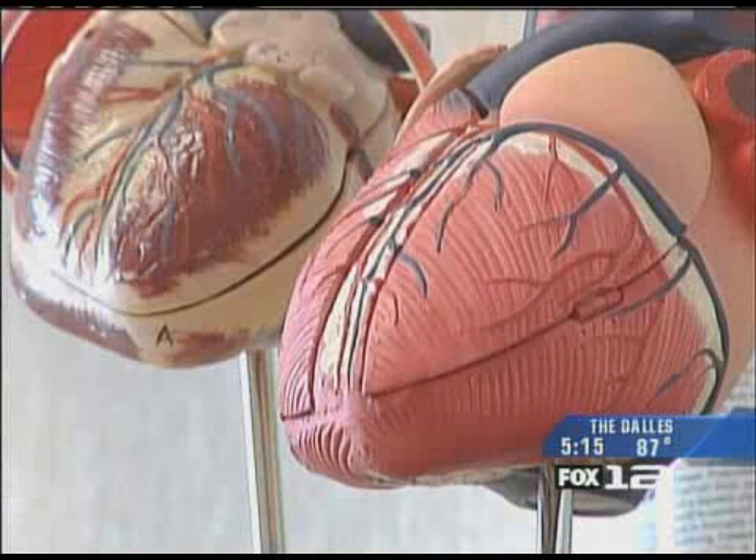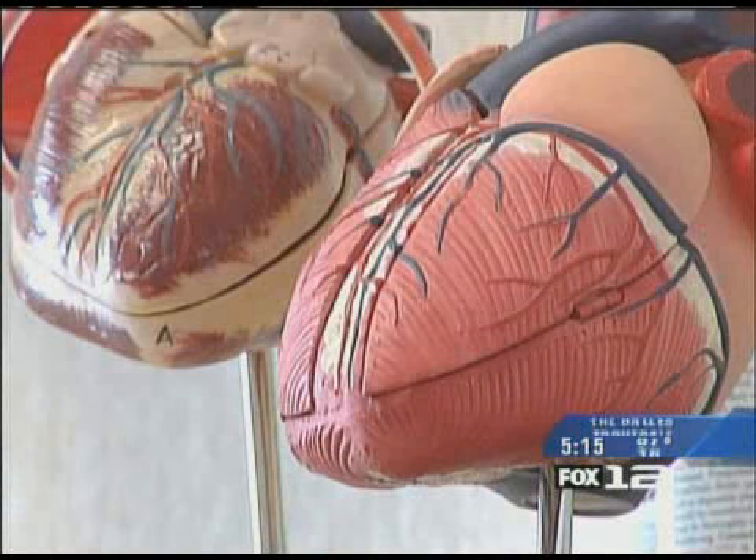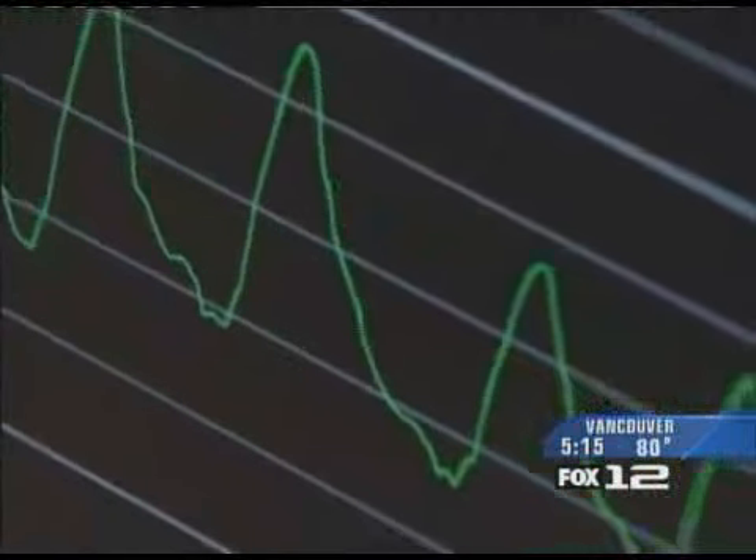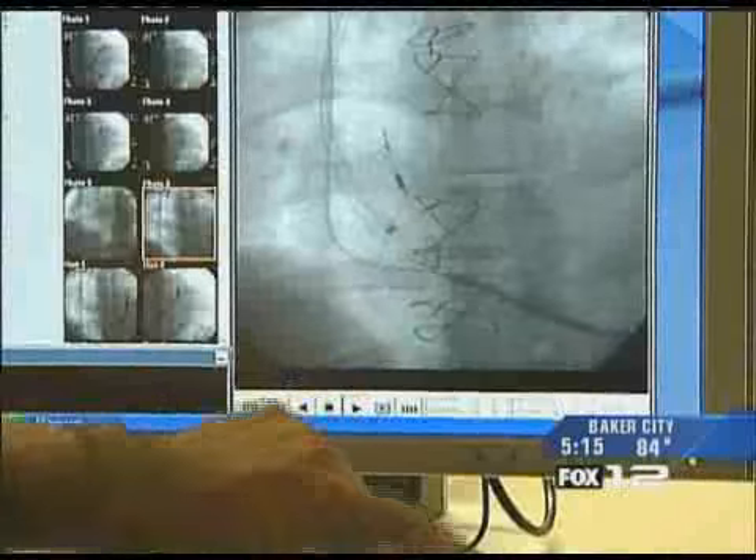What I was experiencing was rapid heart beating. It was causing me to go to the emergency room several times, and also caused shorter breath, which is indicative of the heart failure itself. Ron Hansen suffers from a coronary artery disease that weakened his heart muscle.